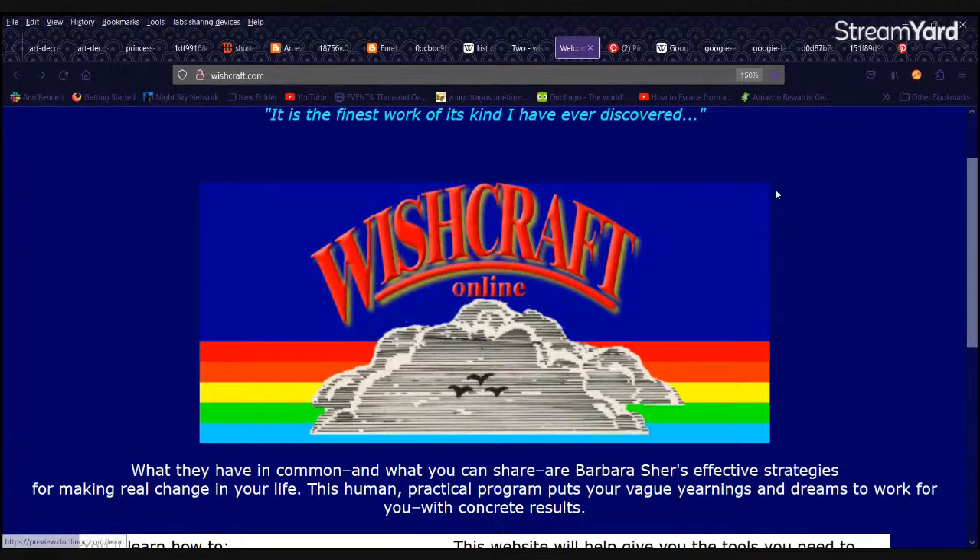I'll do a shout out for Dawn, my friend who's actually on the show tonight — she got me my very first copy of that. I've bought a couple of them and used this book over and over again. Hey Cliff, it's our 23rd anniversary today, April 1st. Happy anniversary! Jackie inspired me to go to the US and got to meet you — only in Australia. Congratulations, that is fantastic.